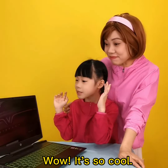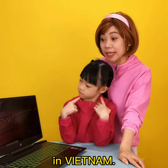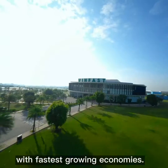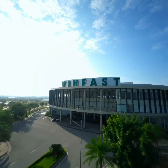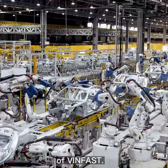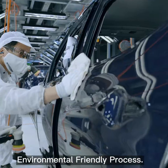Wow, it's so cool! But where do they make this? They made all this in Vietnam! Let's see! Welcome to Vietnam, one of the countries with the fastest growing economies. This is the manufacturing plant of VinFast, focusing on an environmentally friendly process.